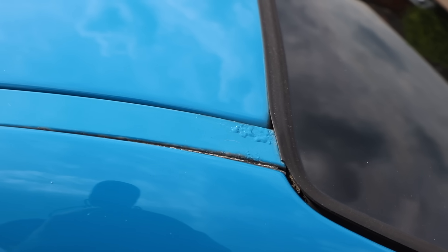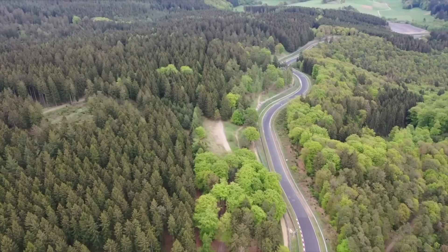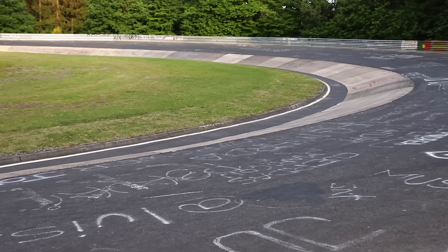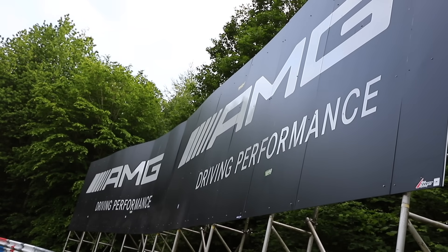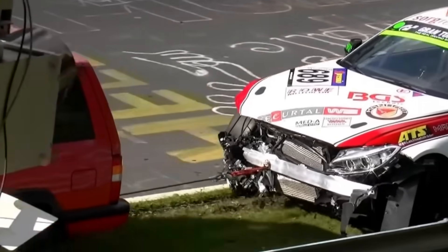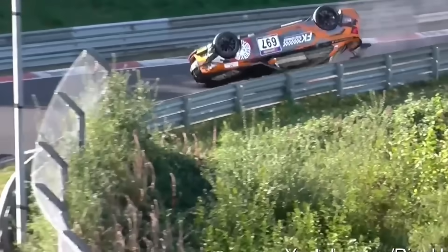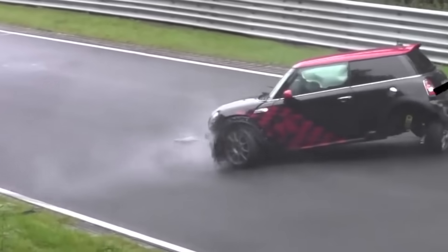Before the M3 goes to the body shop to sort all the paintwork it needs, it would be rude not to test this car out to its full potential at one of the most dangerous yet fun tracks on this earth — the Nurburgring in Germany. A total of 12.9 miles and 139 corners, it is the longest and most challenging racetrack on earth, and being open to the public, you can imagine there's a lot of drama.